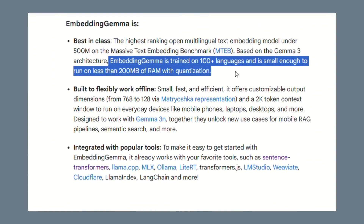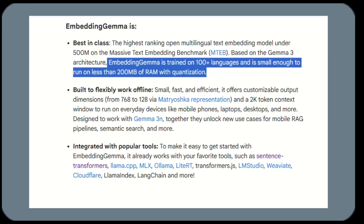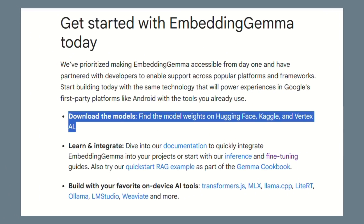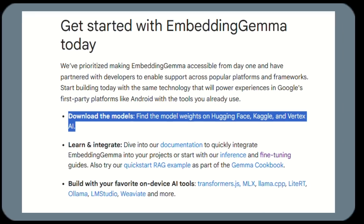This model uses less than 200 megabytes of RAM — smaller than most photos on your phone — yet it can understand over 100 languages, search through documents, and does all of this in 15 milliseconds. Every AI company charges for embeddings: OpenAI charges you, Anthropic charges you. But Embedding Gemma is completely free and open source — you can download it right now.